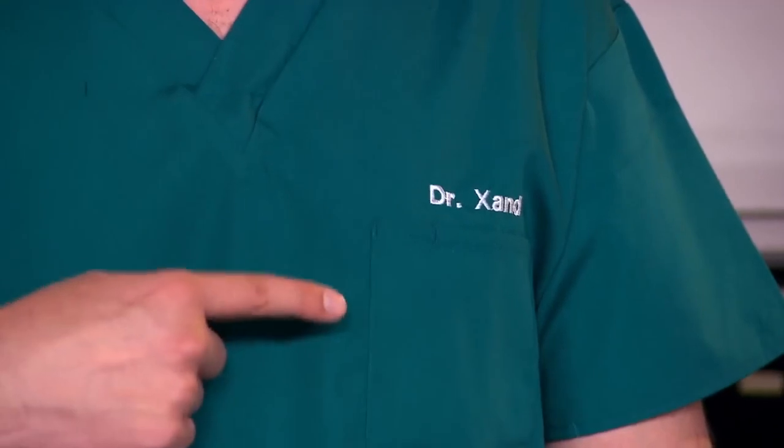Vomit. What makes our bodies do it and why? Well, we're doctors and we can tell you.